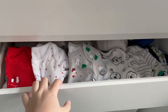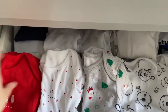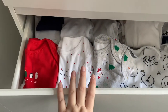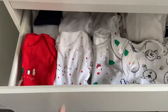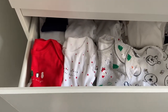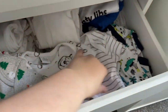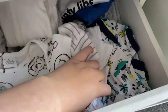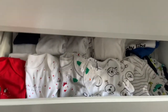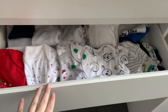The third drawer is his nought-to-three and three-to-six bodysuits. He has some Christmas ones at the front which I can't wait for him to wear. I think he'll still be in nought-to-three by December since he's still in up-to-one-month now — I think he'll be in up-to-one-month until November, so he'll still be in nought-to-three for a while. There are lots of different patterns in here — Winnie the Pooh, Christmas ones, dinosaur ones at the end.